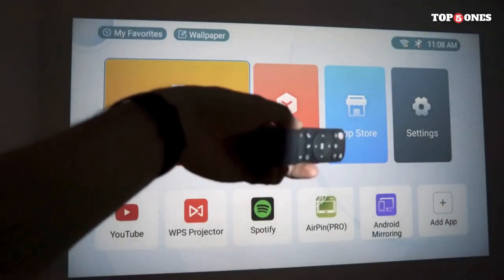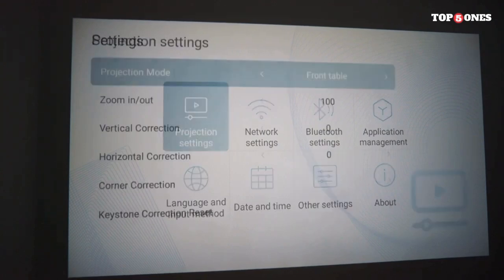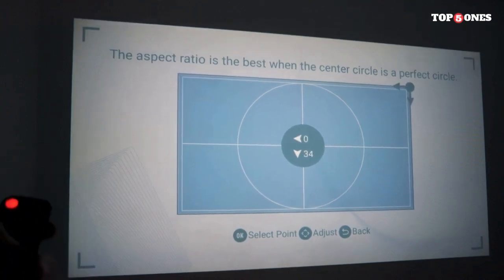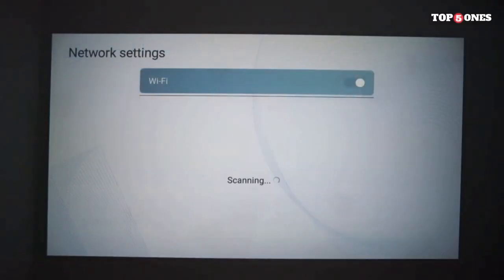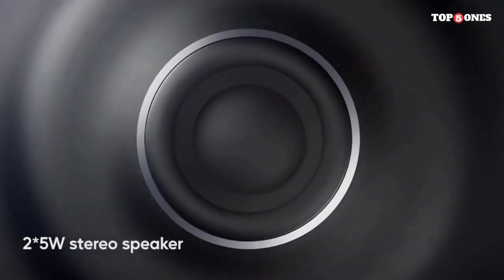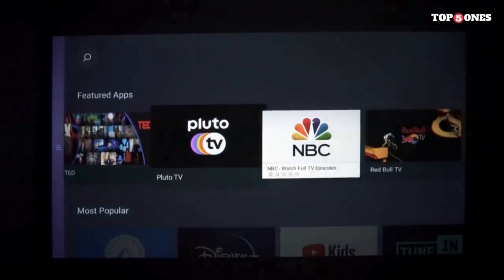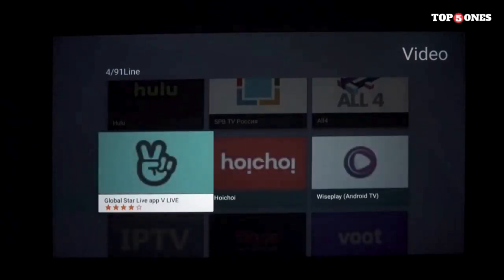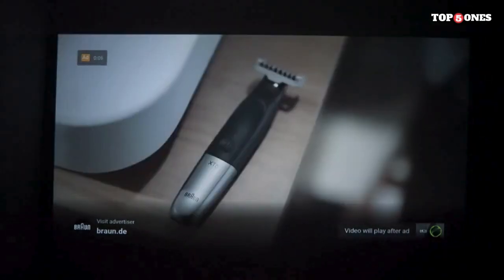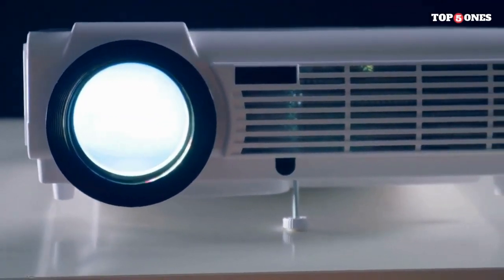What sets the Vimgo P10 apart is its smart functionality. Running on the Android TV platform, you have access to a wide range of apps, streaming services, and games directly from the projector. The user interface is intuitive, and with built-in Google Assistant, you can navigate effortlessly using voice commands. With multiple connectivity options including HDMI, USB, and Bluetooth, you can easily connect your favorite devices. Audio is a crucial element, and the Vimgo P10 delivers with built-in stereo speakers offering clear and immersive sound. Setting up the P10 is a breeze thanks to its automatic keystone correction and autofocus features, ensuring your image is always clear and correctly proportioned, even on uneven surfaces.